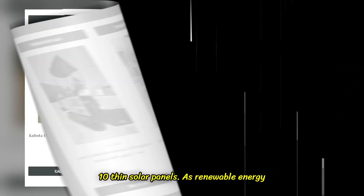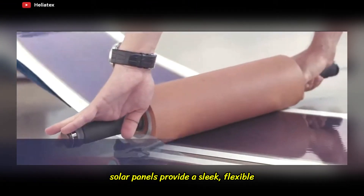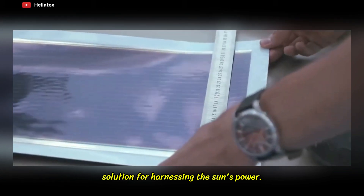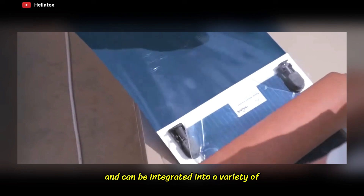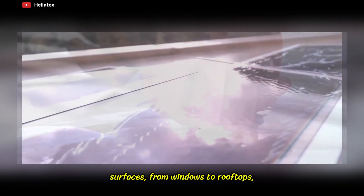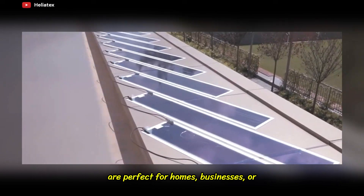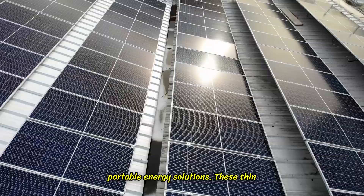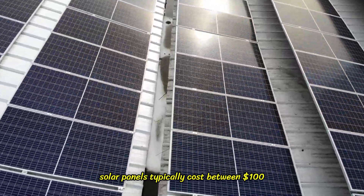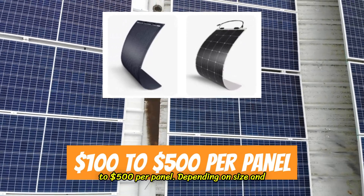10. Thin Solar Panels. As renewable energy continues to grow in importance, thin solar panels provide a sleek, flexible solution for harnessing the sun's power. These panels are ultra-thin, lightweight, and can be integrated into a variety of surfaces — from windows to rooftops — without compromising on aesthetics. They are perfect for homes, businesses, or portable energy solutions. Thin solar panels typically cost between $100 to $500 per panel, depending on size and efficiency.